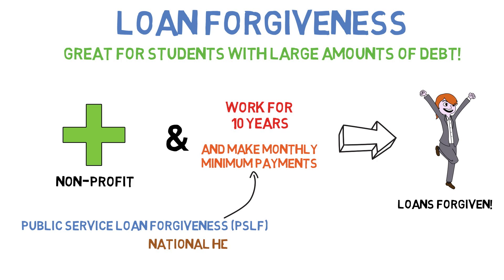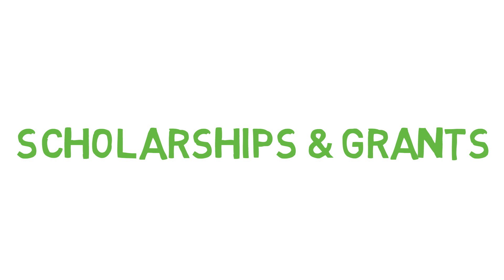The National Health Service Corps offers a loan repayment program for those in primary care specialties practicing in underserved areas. There are also a few options through the military. Now, onto the fun part — free money.